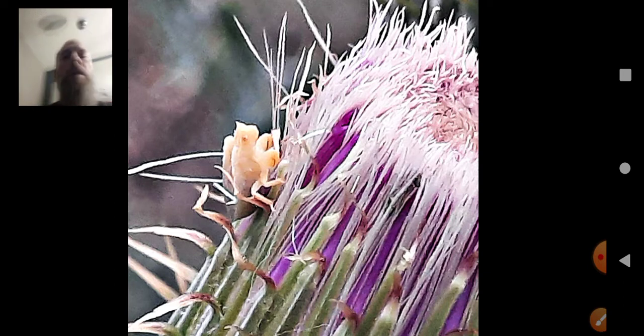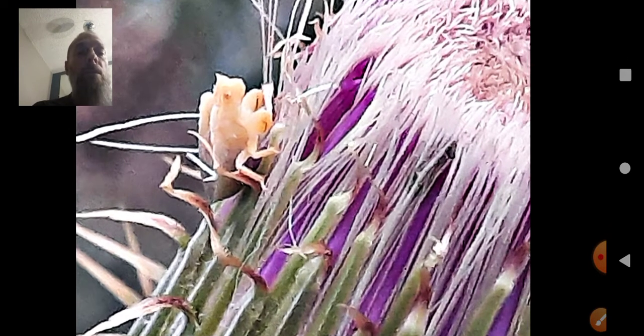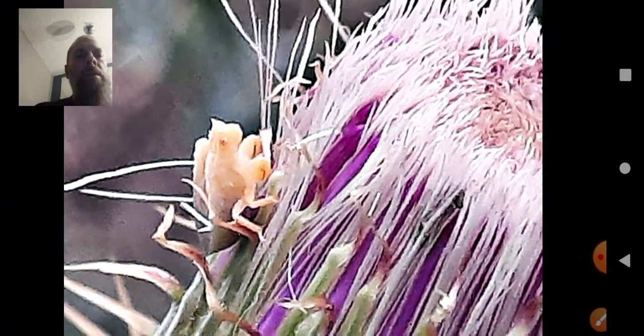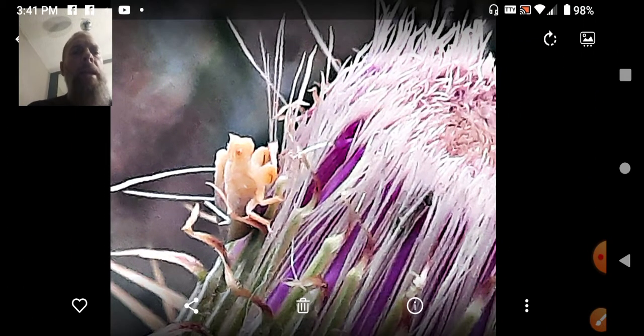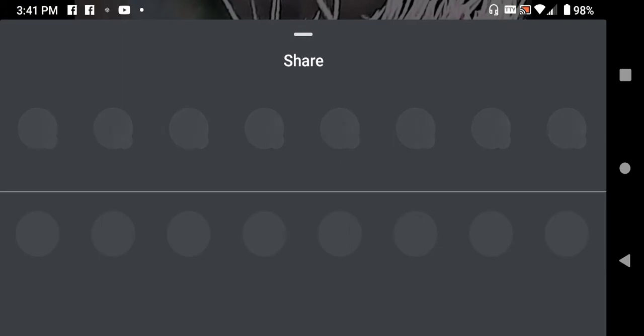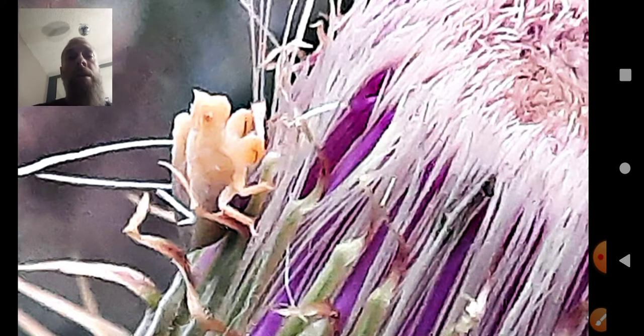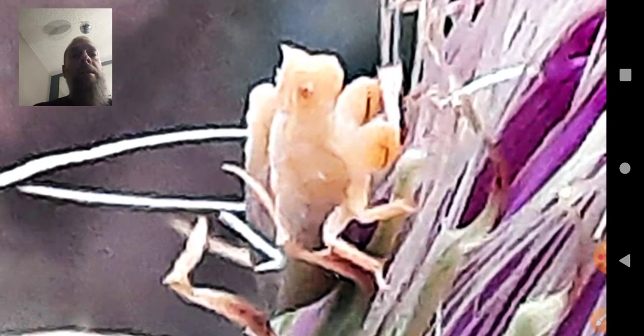So let's start off — we're just going to do this creature for this video. I don't know what the heck this thing is. Anybody out there have a clue? So this is a thistle, and, oh boy — what kind of bug this is, I do not know. It is quite bizarre.